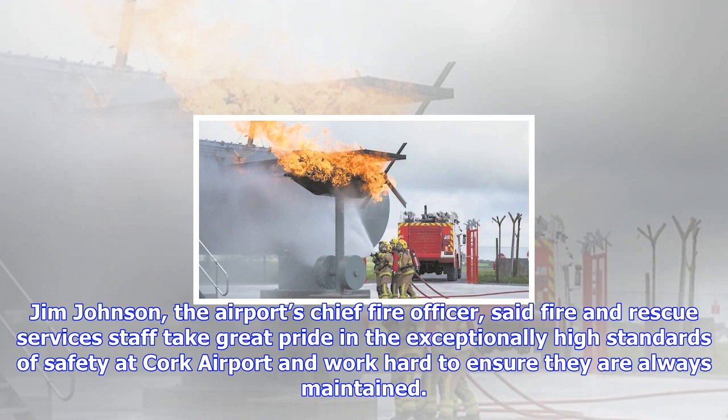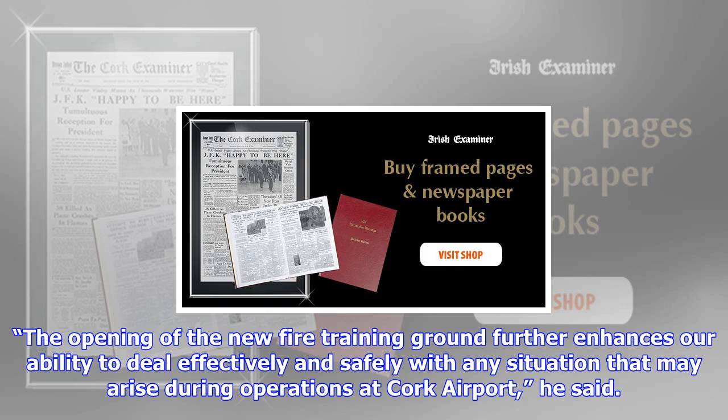The simulator is a dual fuel training rig that can be used for either clean gas burning fires or aviation fuel fires, which have a higher intensity and greater smoke plume. All anticipated scenarios are included within the design.